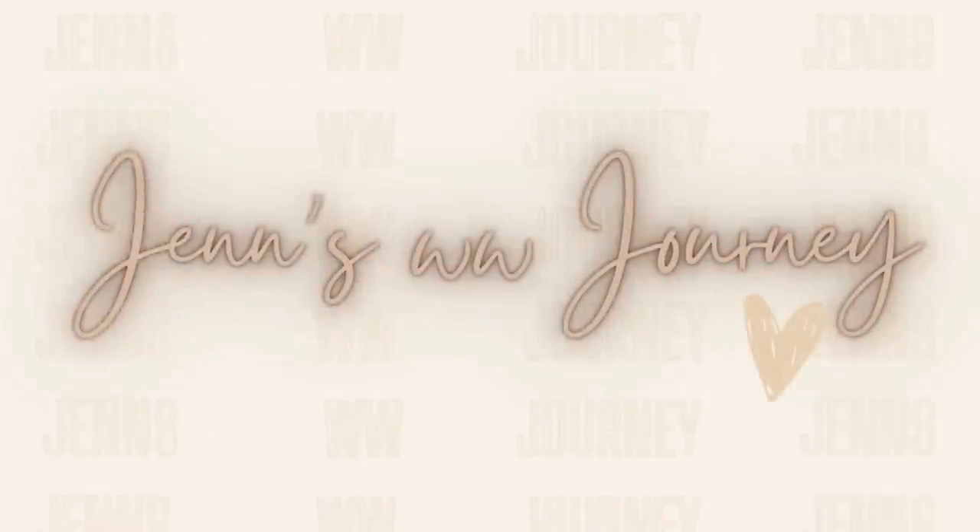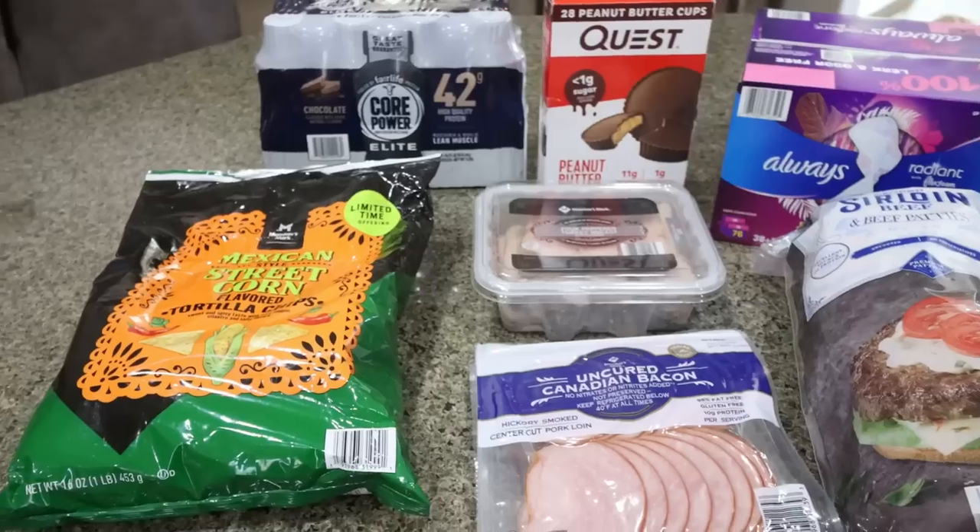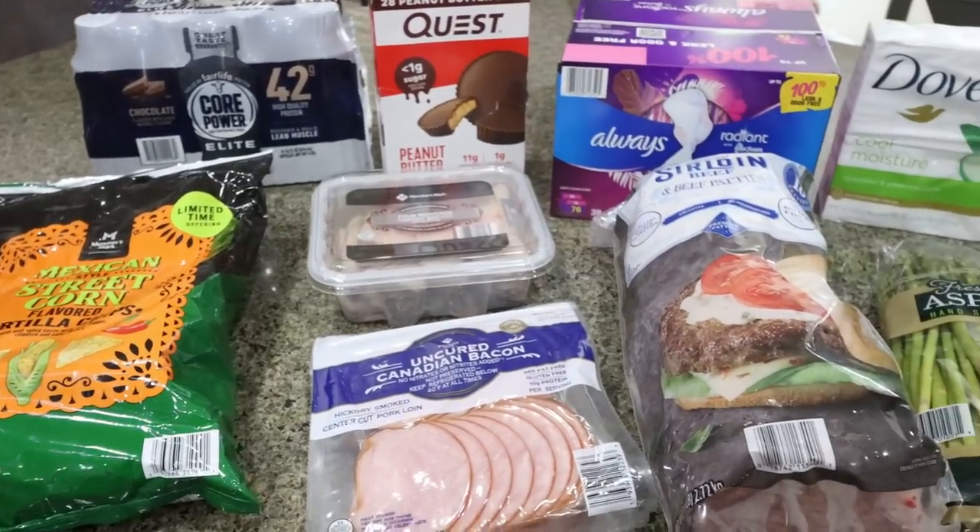So we've got a big grocery haul, let's jump in. I'm going to go ahead and break the grocery haul up into three parts, so I'll do a separate haul for each store. I know you guys appreciate when I break my grocery haul up by store so you know what products come from where. So we're going to start with an exciting haul from Sam's Club.